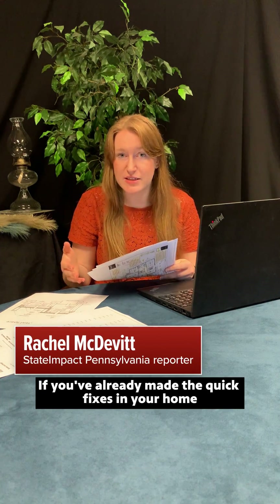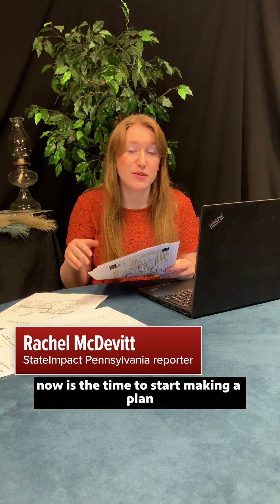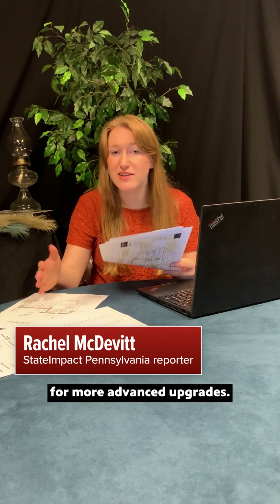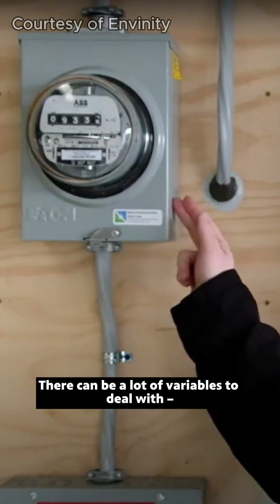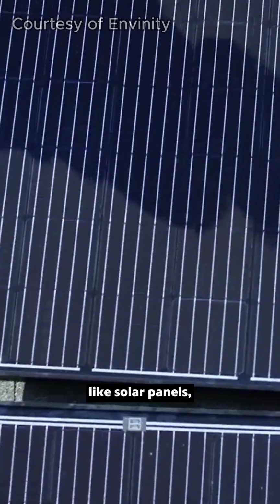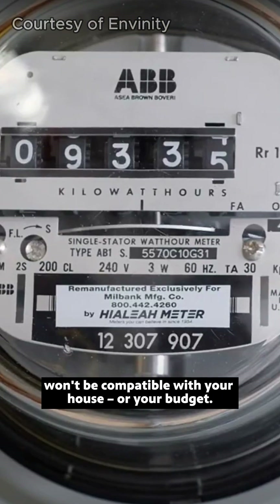If you've already made the quick fixes in your home to cut energy use, now is the time to start making a plan for more advanced upgrades. There can be a lot of variables to deal with, and sometimes the upgrades you want, like solar panels, won't be compatible with your house or your budget.